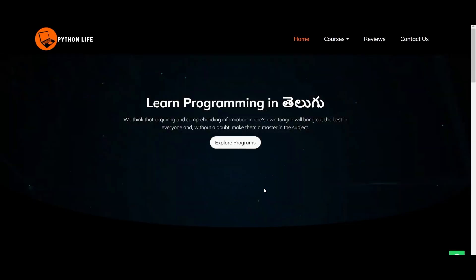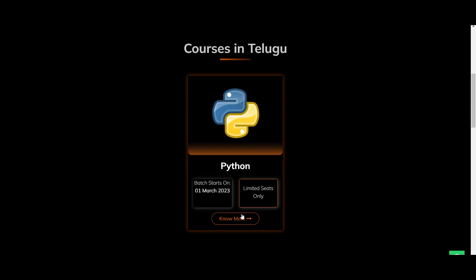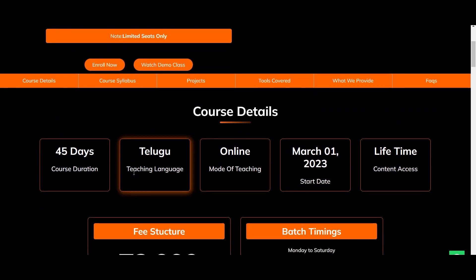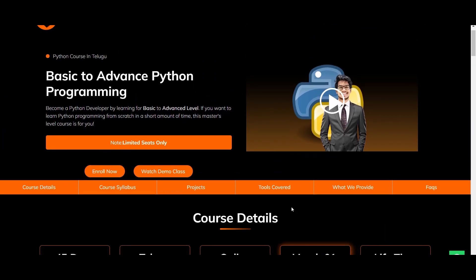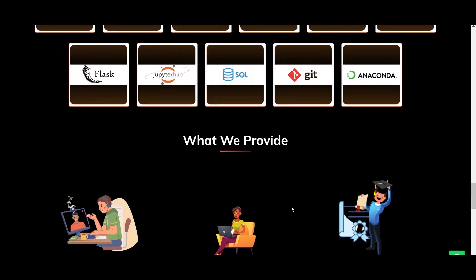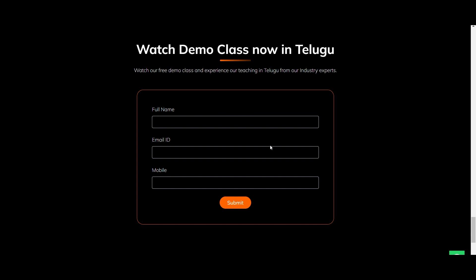Click on Python Life to visit our website. Once there, you can browse all courses. If you want Python, click on Python to see all details — including course details, online board content, lifetime access, price, syllabus, tools, projects, and more. To enroll, fill in a demo class form with your full name, email, and mobile number. Submit to get a demo link and enroll in the course. The course is available starting March 1st.